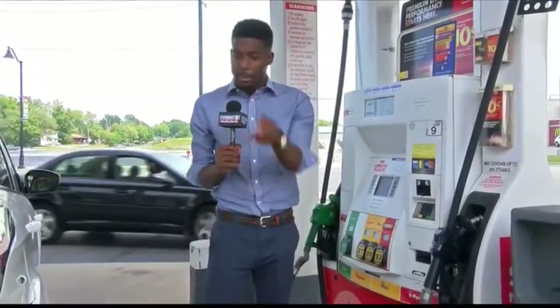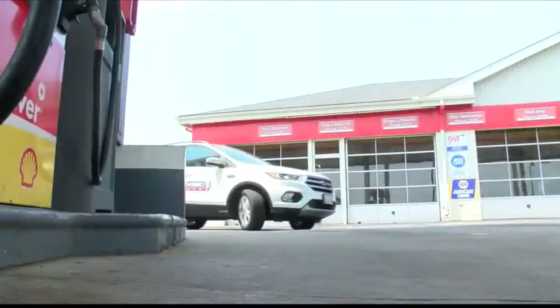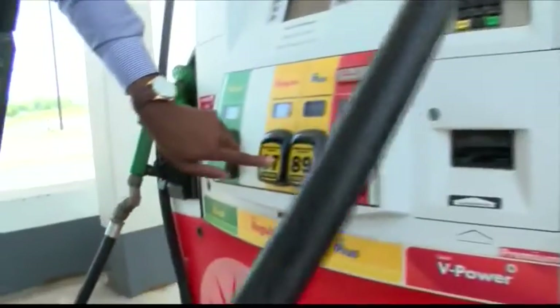Paying at the pump is pretty convenient and it's time saving, right? You just have to swipe your card, pump your gas, and you're on your way. But there are a couple of things you might want to be aware of before you insert your card. Paying at the pump is as easy as one, two, three.